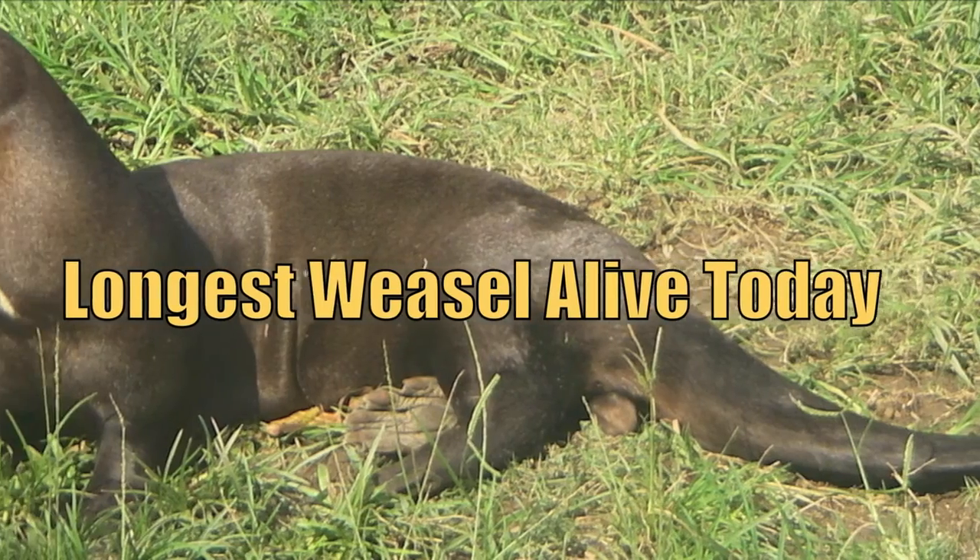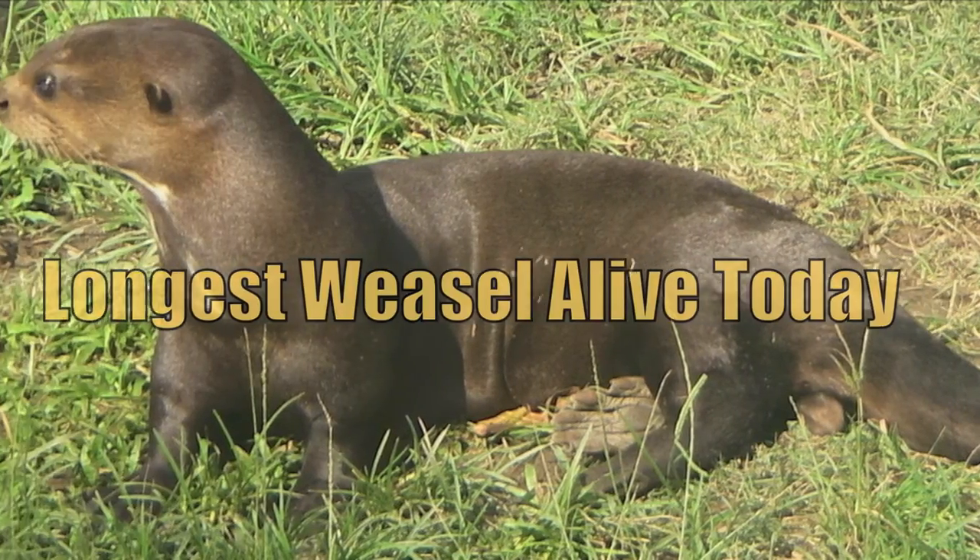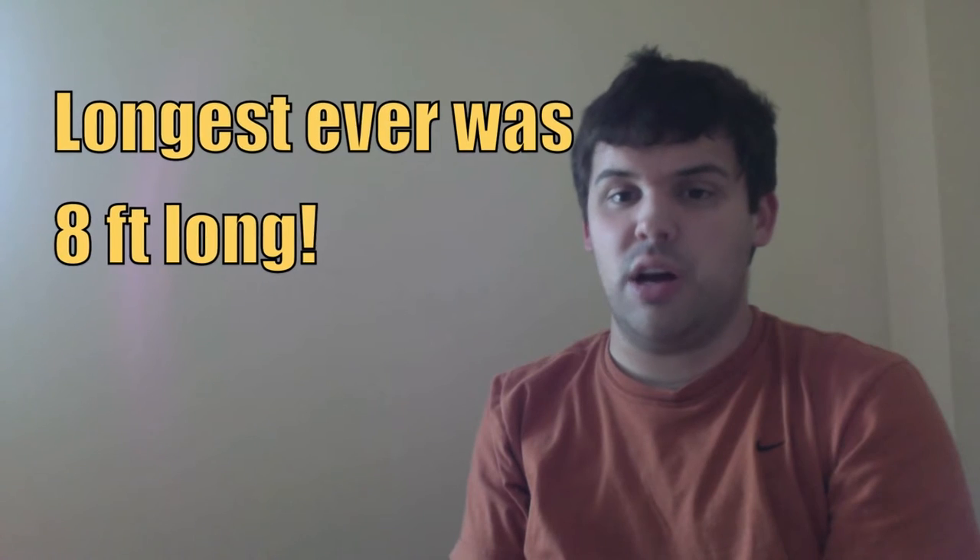And the giant otter is the longest weasel alive today. The longest one ever recorded was eight feet long, about as long as a slide on a school playground.